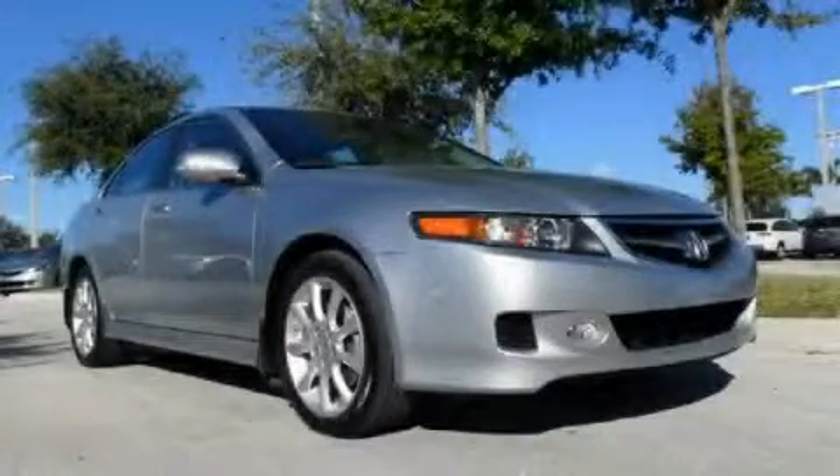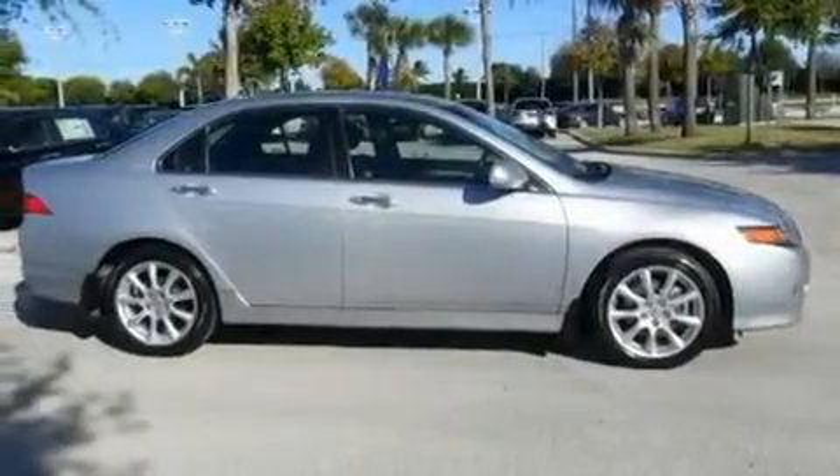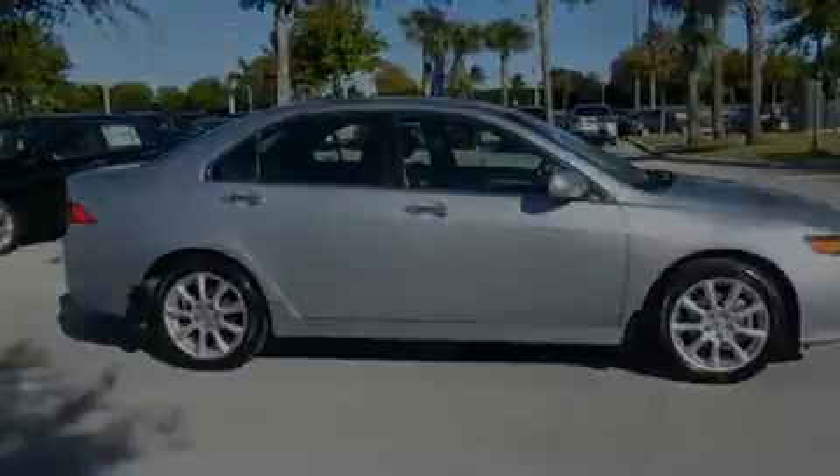This is a 2007 Acura TSX. It features a 2.4-liter four-cylinder engine and an automatic transmission.